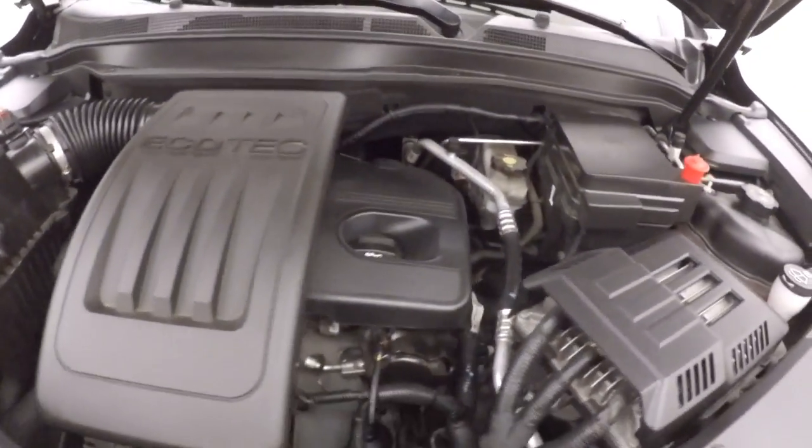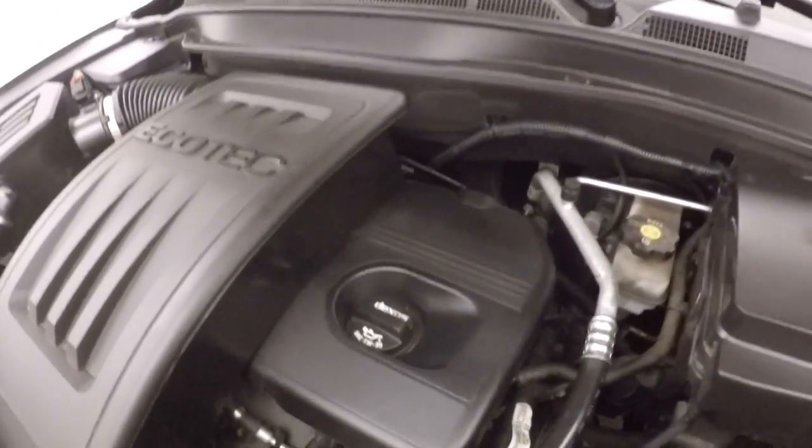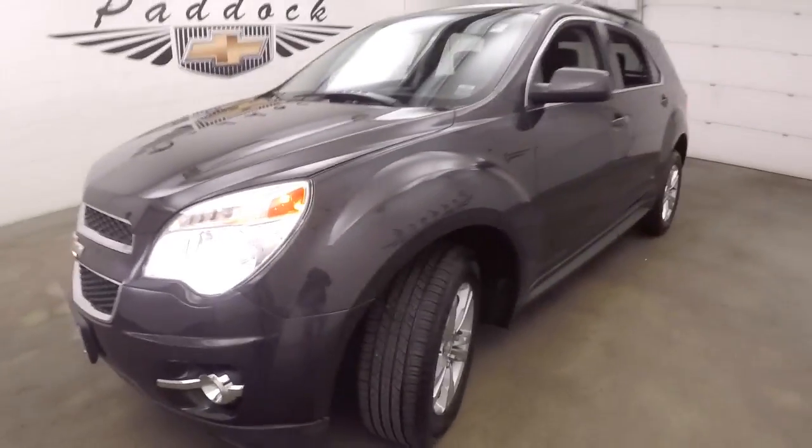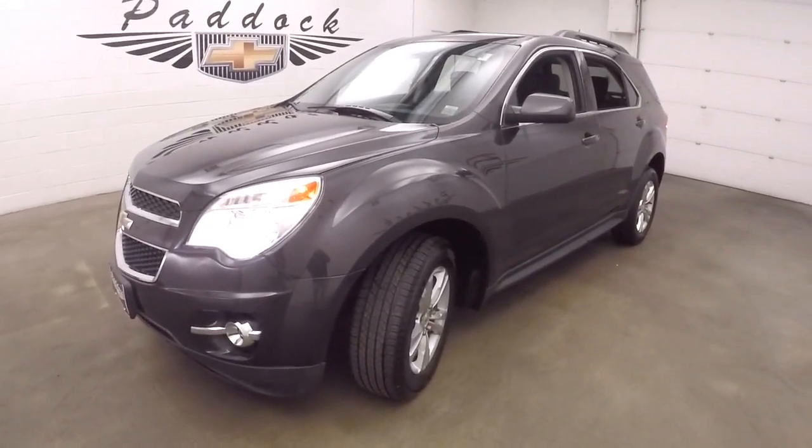It's got a 2.4 liter engine — nice and smooth, great on gas. That's the 2014 Chevy Equinox all-wheel drive.